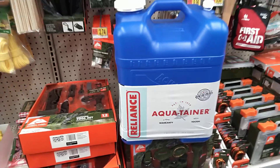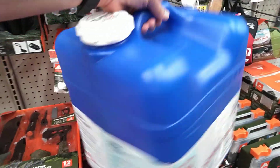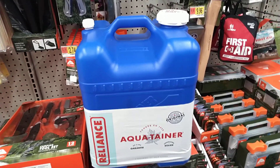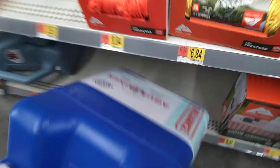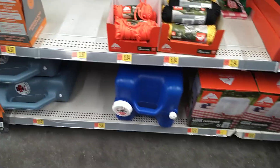These five-gallon aquatainers are really good to have — I probably have five at home. I don't have them filled but when the time comes I can get them filled, giving us another container for water. These run at $14.97. You don't have to buy five at one time; if you have some extra cash it's well worth picking up a few.